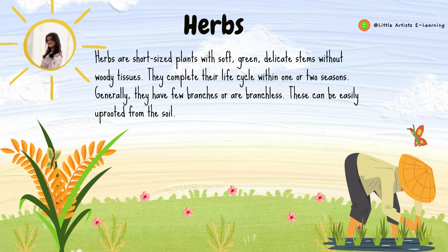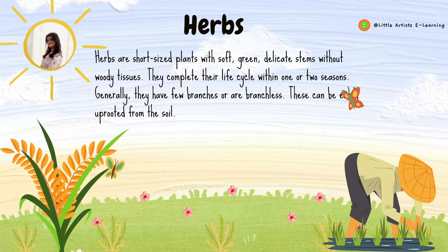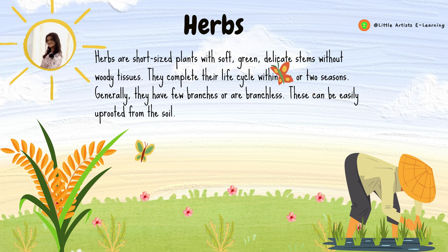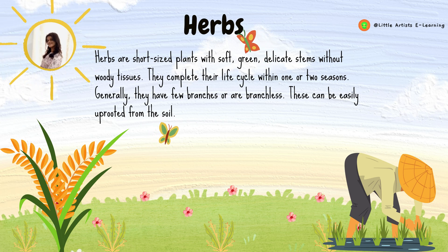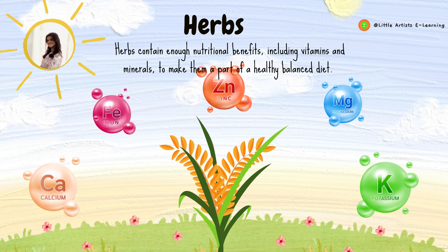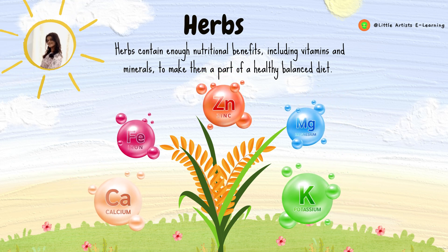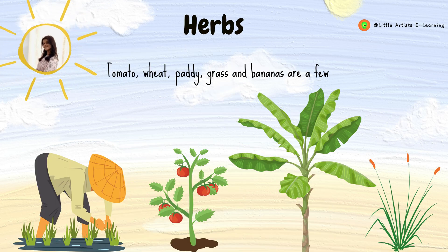Herbs are short-sized plants with soft, green, delicate stems without woody tissues. They complete their life cycle within one or two seasons. Generally, they have few branches or are branchless. These can be easily uprooted from the soil. Herbs contain enough nutritional benefits including vitamins and minerals to make them a part of a healthy balanced diet. Tomato, wheat, paddy, grass and bananas are a few examples of herbs.